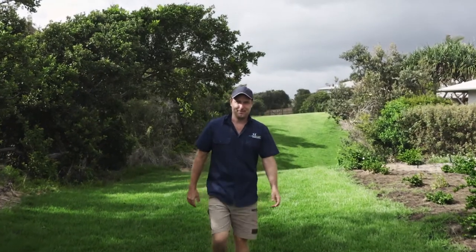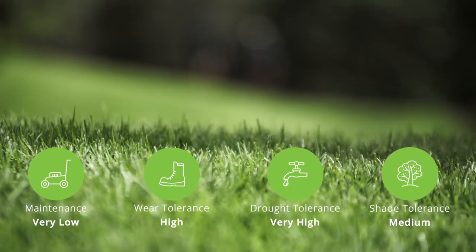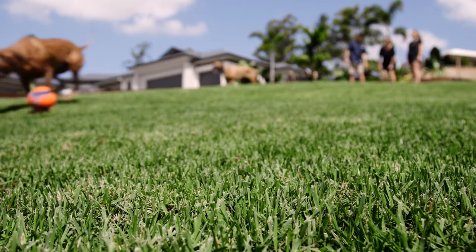Nara Native is part of the zoysia family. It has a fine to medium leaf, dark green colour, easy maintenance, hard wearing, and is Australian born and bred. In fact, it's the only native grass commercially available. Like all zoysias, it is easy to maintain and stunning to look at, and outperforms other popular grasses.